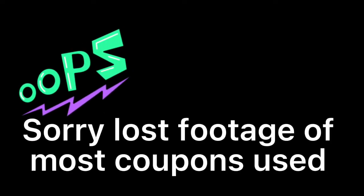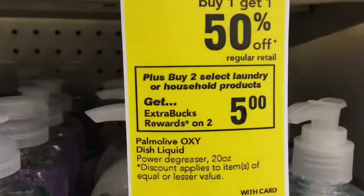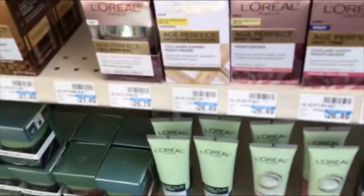Welcome back! We're doing my second CVS haul for the week of April 3rd through April 9th. I'm sorry that I lost footage of most of my coupons. I went in and did the Palm Olive deal at this store — it was buy two get $5 in Extra Bucks and buy one get one 50% off. At this store they were $4.39 and I did use two Palm Olive coupons.